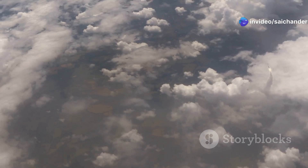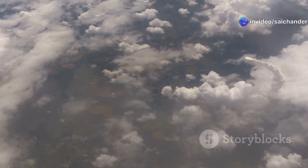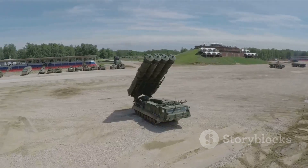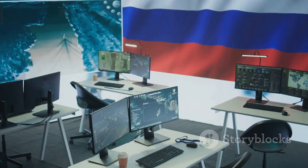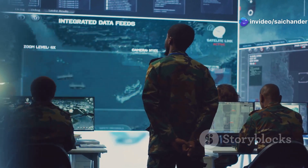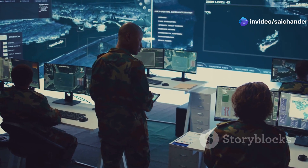The S-400 uses different types of missiles to shoot down different threats. Some missiles are made to hit targets very high in the air, while others are for targets that are closer. The command vehicle is like the brain of the S-400 — it gets information from the radars and decides which missile to use and when to shoot.